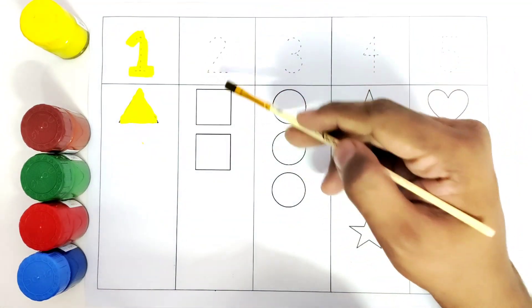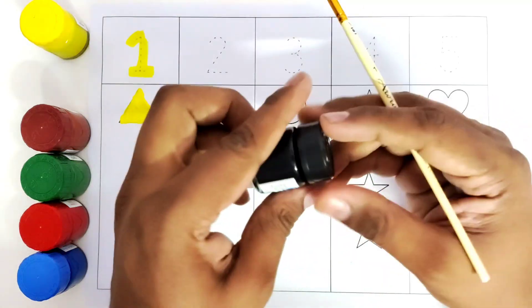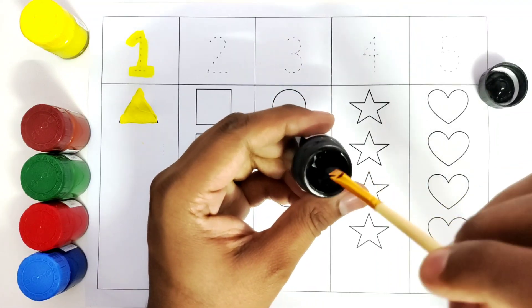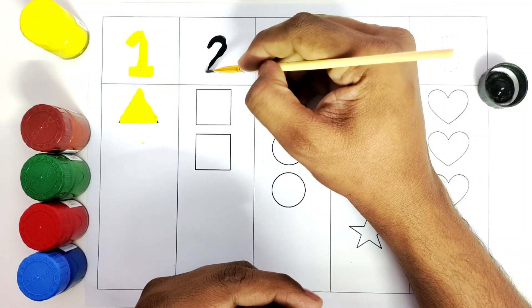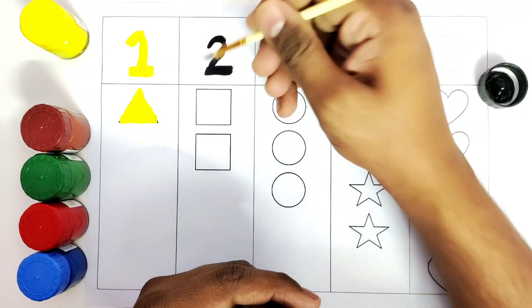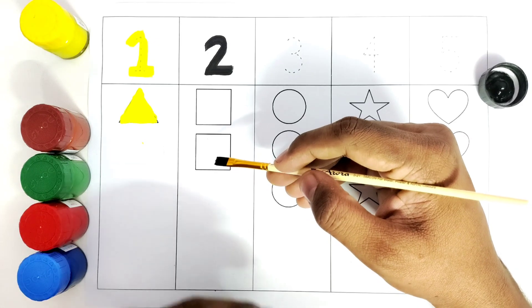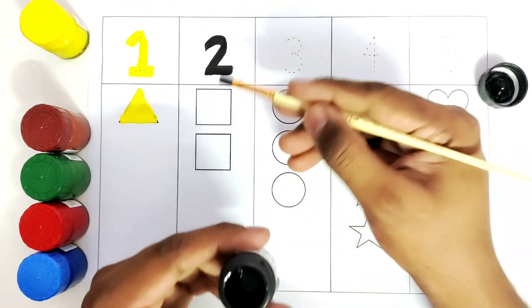Let's open this color and color the number two with black. Number two. So we will now color these two squares. How many squares do we have? One and two. We will use this black color and color these squares.